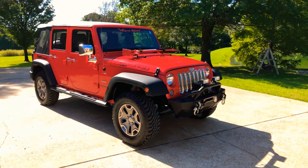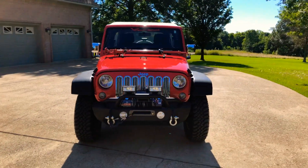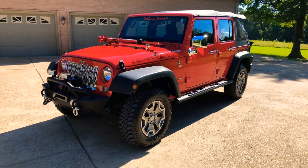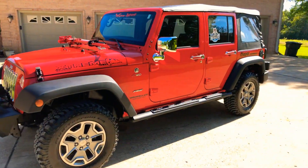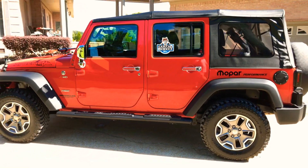Welcome to Sunset Motors. My name is Frank Gerard, we're located in West Tennessee. We've got a sharp 2018 Jeep Wrangler Unlimited JK with a lot of custom work on it. Nice color — firecracker red, it is bright red.